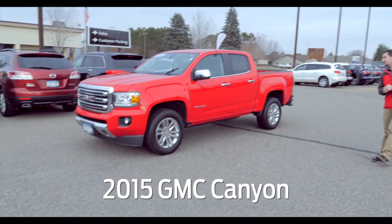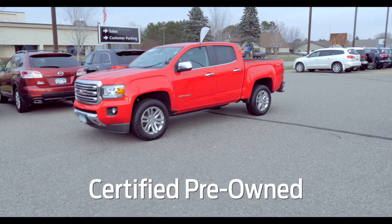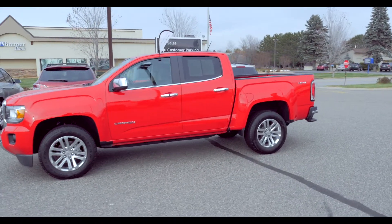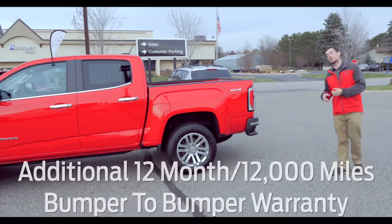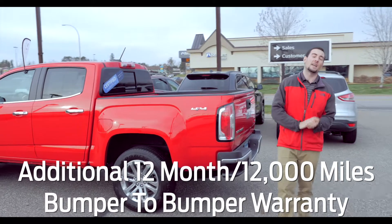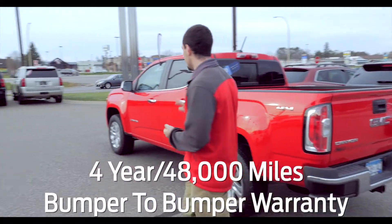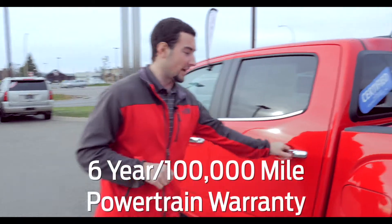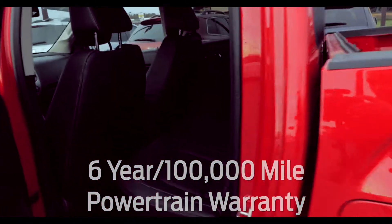This one here is a 2015 certified pre-owned, only 32,000 miles on it — crew cab short box. With that certified status, it gives you that extra warranty, extra protection, extra trial periods, and also that extra peace of mind. This is a one owner vehicle; the gentleman who owned it before took very good care of it and actually traded it in on the exact same truck, just a new one.